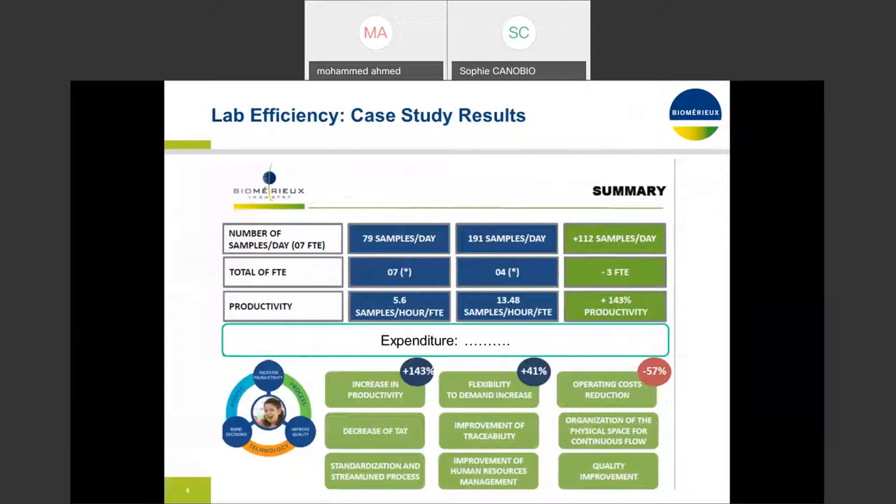I believe sharing a case study will really bring the true picture of how exactly lab operations can be optimized and streamlined. As a long-term partner, BOMERU helped and supported this laboratory look at their lab from a benchmarking and best practices perspective. Our lab consultancy service combines both business strategy and management techniques — Lean, Six Sigma, Kaizen, 5S — along with our microbiology expertise, enabling this laboratory to not only meet their challenges but also exceed their end customer satisfaction.